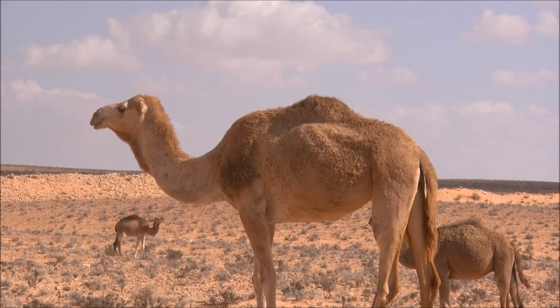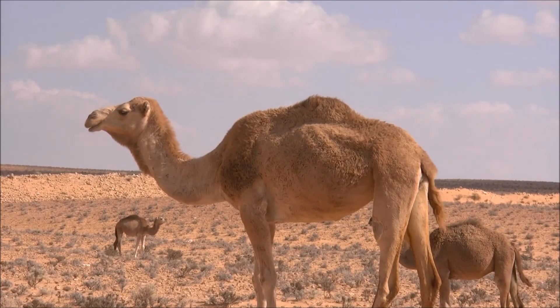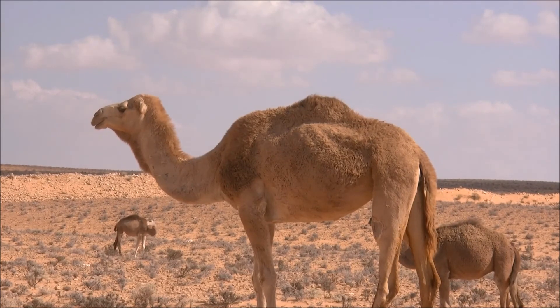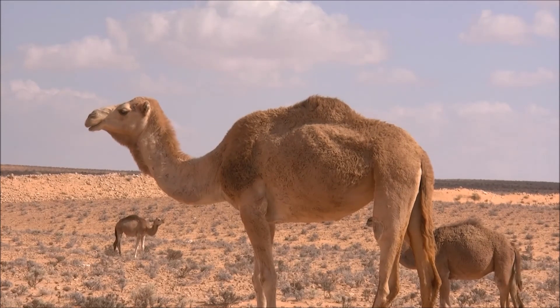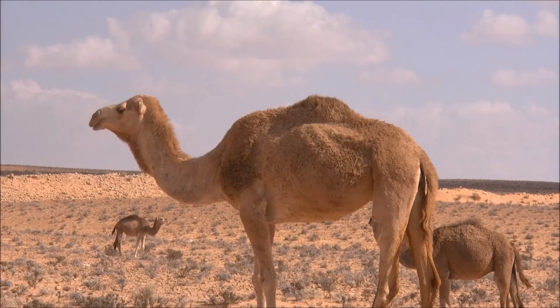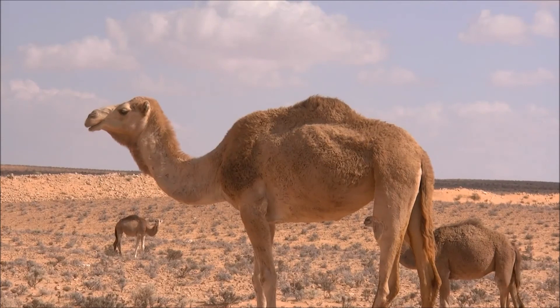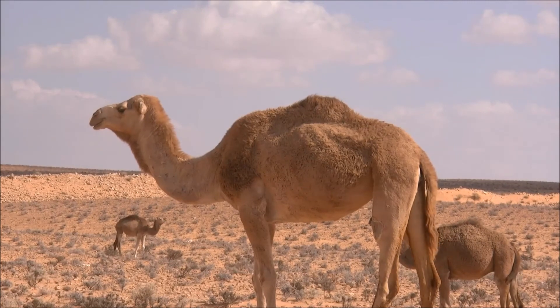Camels have been domesticated for 3,000 years, according to the San Diego Zoo, and used for transportation, leather, and milk. Camels can run at 25 miles per hour for long periods, and if their owner is in a hurry, they can keep their speed up to 40 miles per hour. A camel's hump is like a storage container — when camels use their stored fat, their hump will diminish, but when they eat and drink again, the hump will refill with fat.